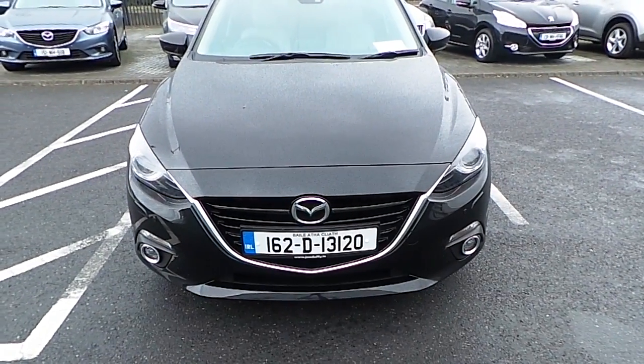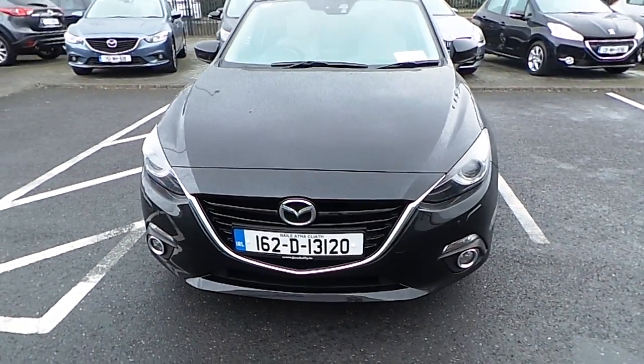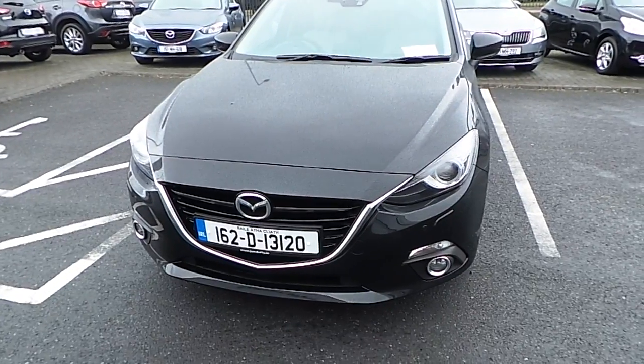Welcome to Joudufi Mazda New Cars Online. Today I'd like to present the latest addition to our stock, which is a 162 Mazda 3 GT.